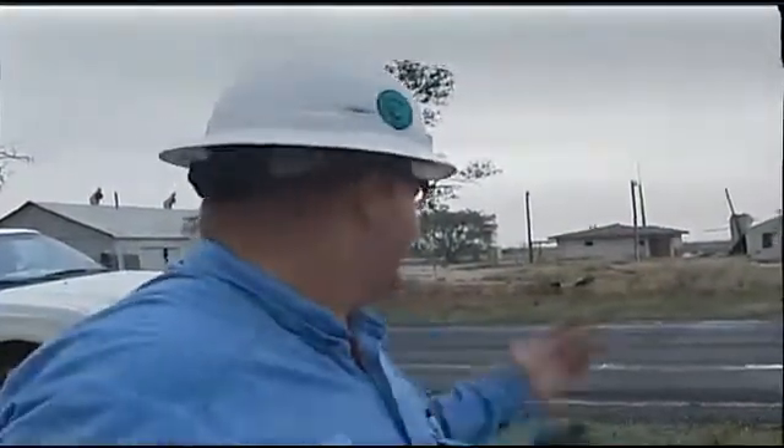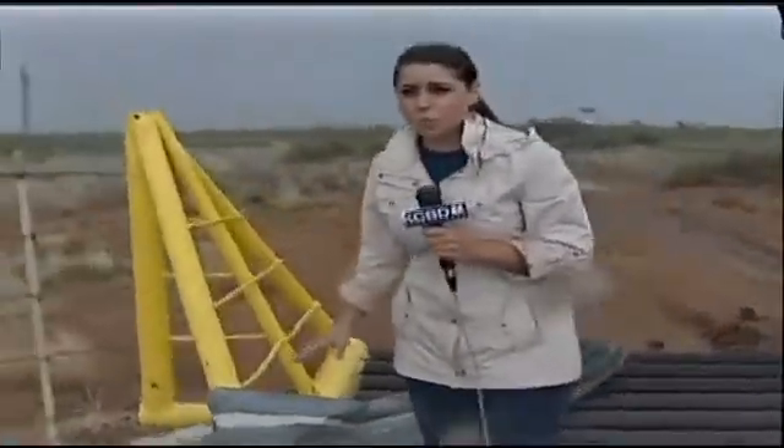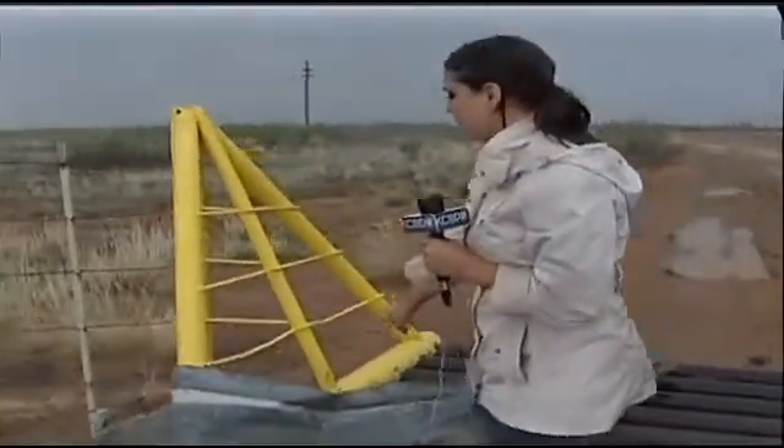Knowing his family was safe, Cole drove to where the tornado had touched down. There was an old abandoned office — the tornado came through and ripped the roof off. You can see the tin strung out everywhere. We're standing about 150 yards from where the roof blew off, and you can see this piece of tin that blew and wrapped around part of the gate.